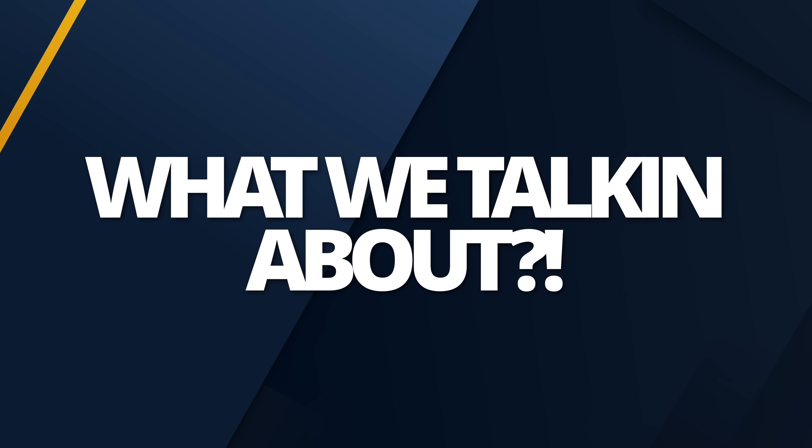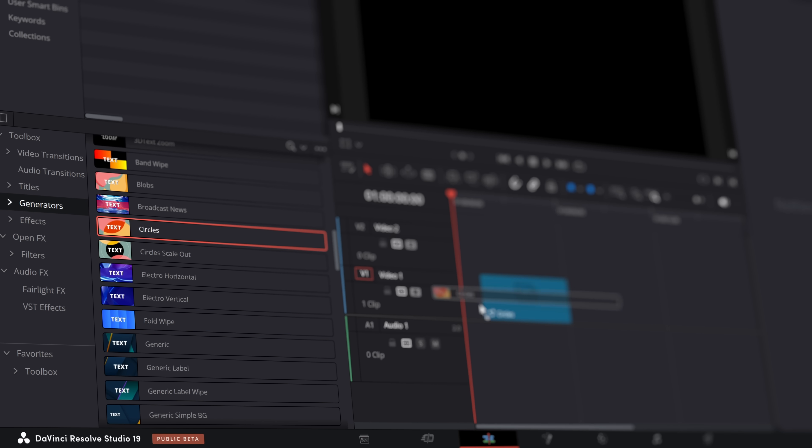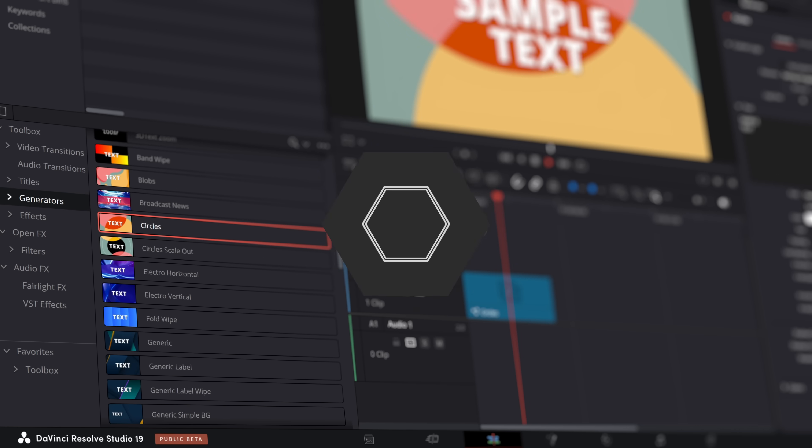We're going to talk about some of the new features in the DaVinci Resolve 19 beta, like these Stinger transitions, and we're going to speculate when 19 might be going live. But before that — ResolveCon. ResolveCon is next week, ResolveCon 2024.